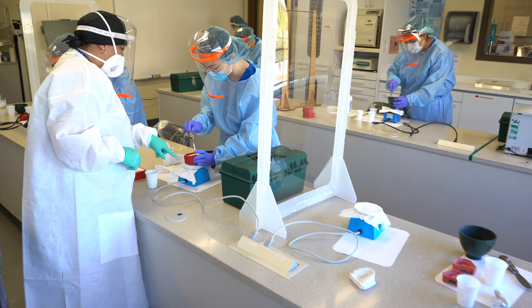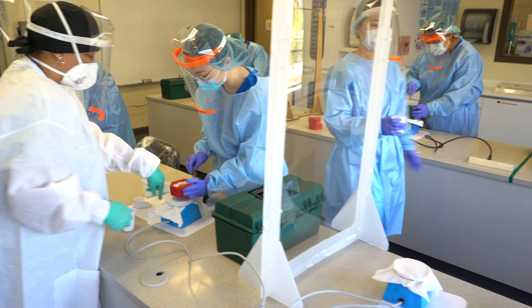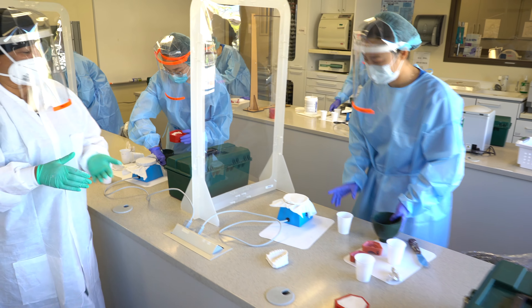Once they have completed the program and passed their boards, they are able to work in general dentistry, pediatric dentistry, and oral surgery.